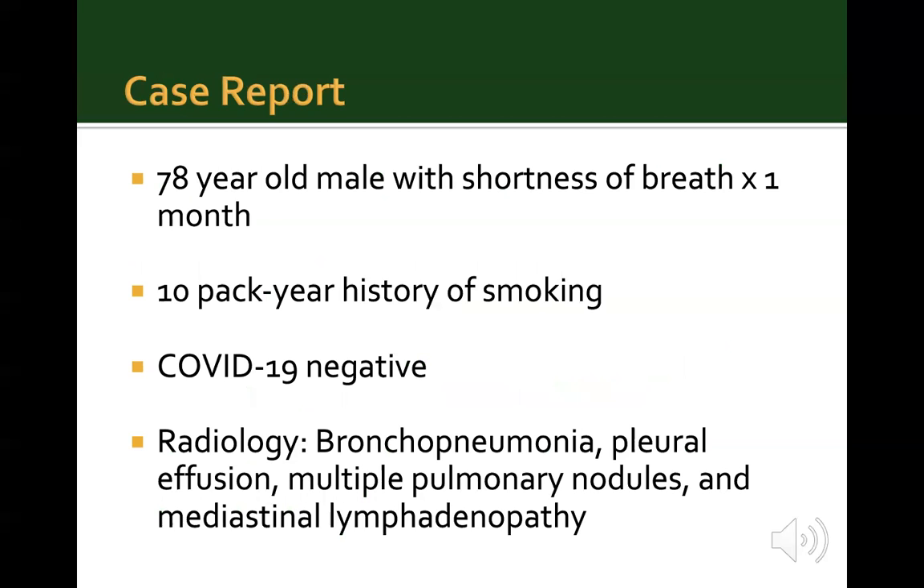The authors begin with a case report of a 78-year-old male who presented to the emergency with shortness of breath for one month. He had a 10-pack year history of smoking. COVID-19 testing was negative. On radiology, bronchopneumonia, pleural effusion, multiple pulmonary nodules, and mediastinal lymphadenopathy were noted.